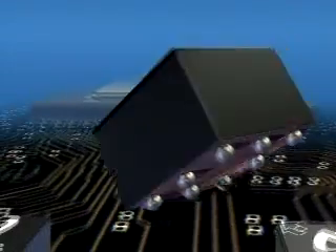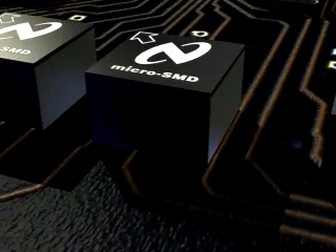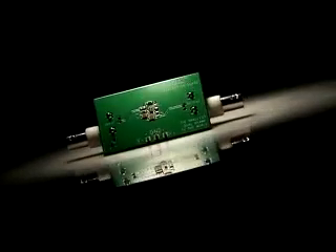Another benefit the Micro-SMD device provides is the elimination of the need for underfill between the assembled chip and the board itself. Typically, solder bump technology products will require use of underfill for higher reliability. What we have done by using a unique stress buffer layer is to eliminate the underfill process, which is typically time-consuming and a cost added to the end customer.